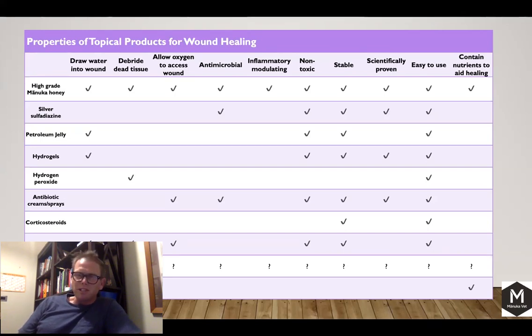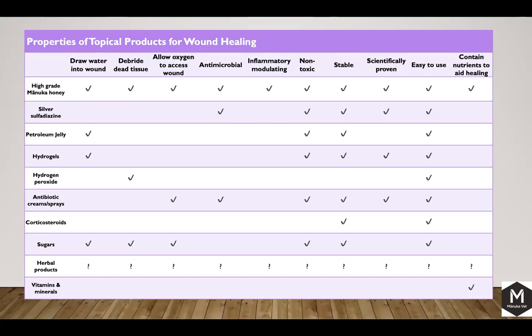We've done a lot of work on processing and use a cold processing technique. Some other firms warm the honey up to around 60 degrees — a so-called pasteurisation temperature — but that can accelerate the chemical reaction in the honey, shorten its shelf life, and potentially denature some of the other chemicals. This graph shows what we're trying to achieve with wound healing and what our opportunities are to influence how it heals.